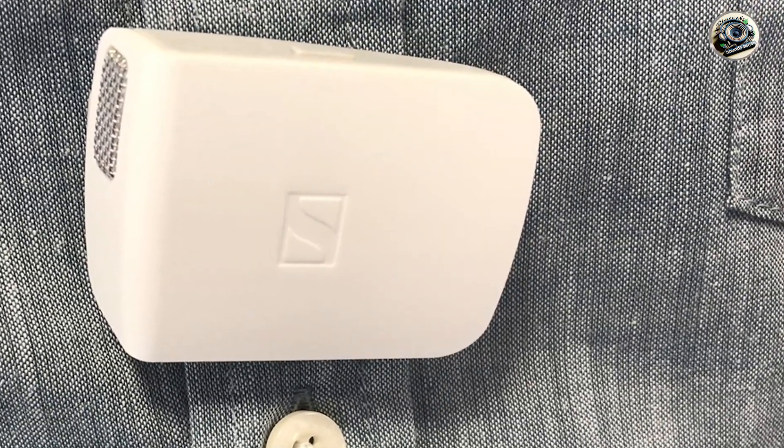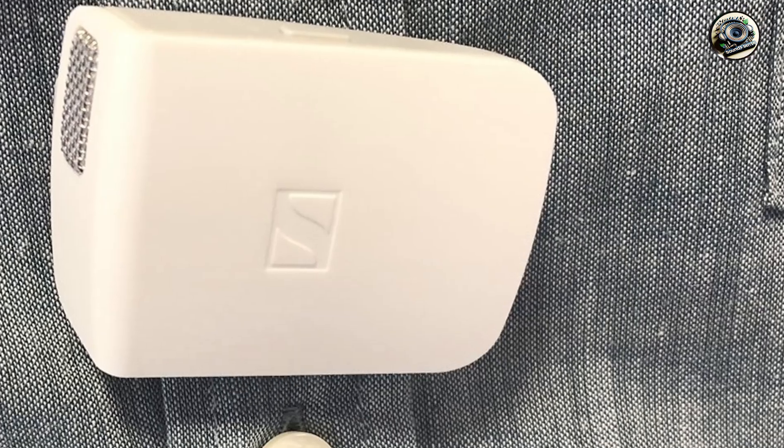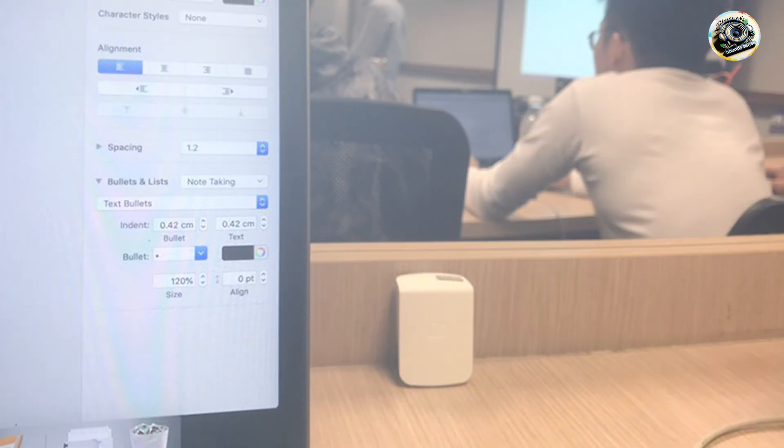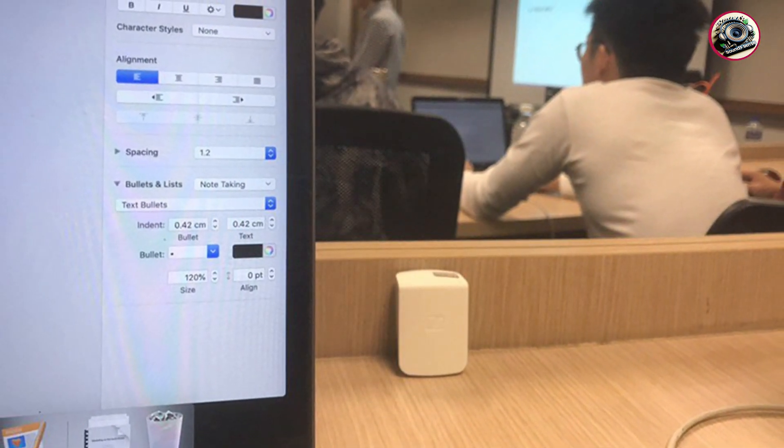Durability: built to withstand the demands of on-the-go recording, the Sennheiser MemoryMic features a robust construction that ensures reliability and longevity. Whether you're recording in the field or in the studio, this microphone is designed to deliver consistent performance in any environment.